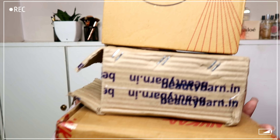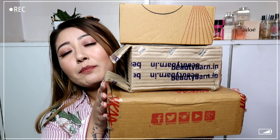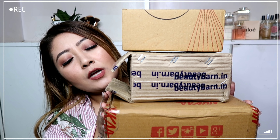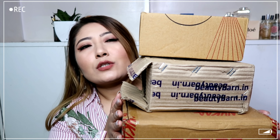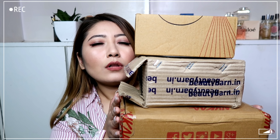Hello guys, welcome back to my channel! Today's video is very exciting because it's a haul video. I have packages from Myntra, Nykaa, and Beauty Barn, so it's going to be a makeup and skincare haul. Without further ado, let's get it started.